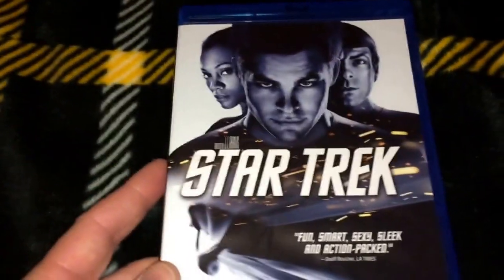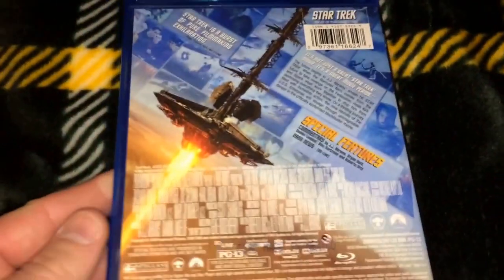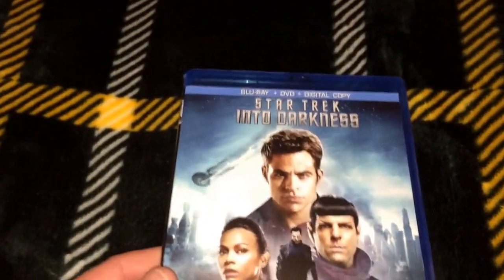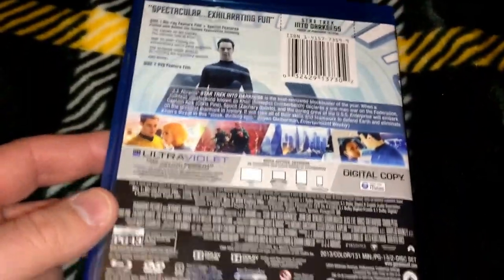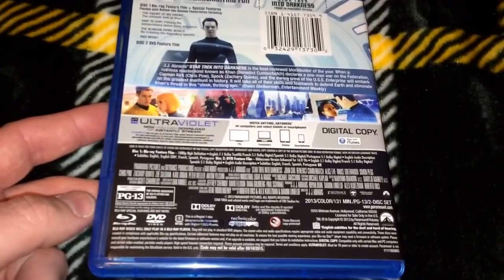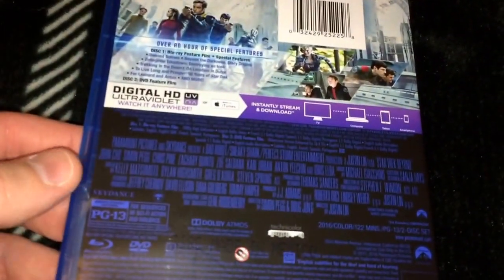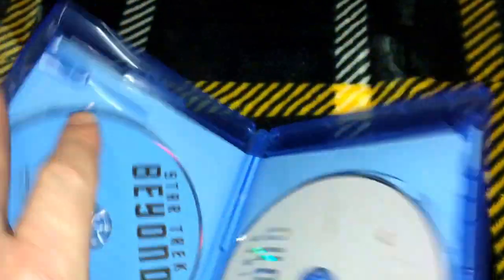Another series I picked up at Best Buy is Star Trek. I saw the first one in the theater and do have these three on steelbook, which I'll keep sealed — these will be my viewing copies. I really enjoyed the JJ Abrams-produced first two. Star Trek Into Darkness was another good one — Zachary Quinto plays a really good Spock and Chris Pine plays a really good Kirk. The third one here I have not seen yet: Star Trek Beyond, directed by Justin Lin. It's a Blu-ray/DVD combo and I'm looking forward to checking it out.